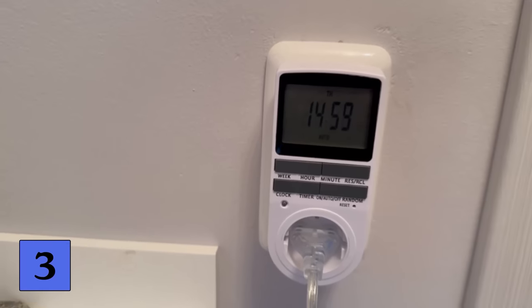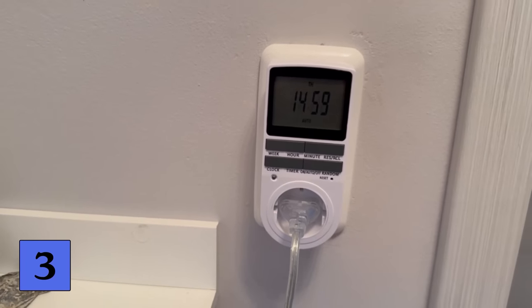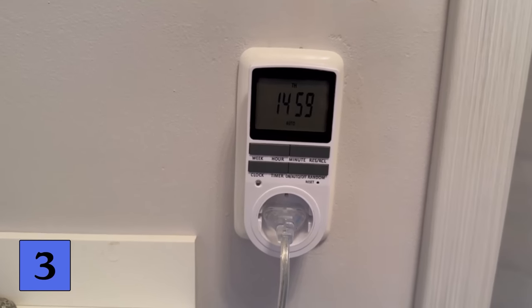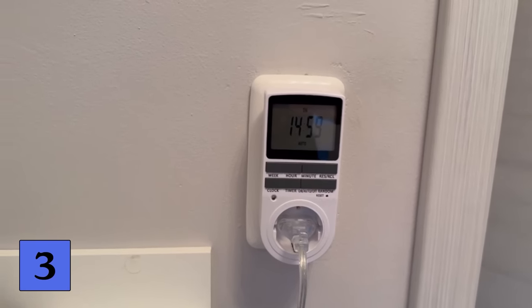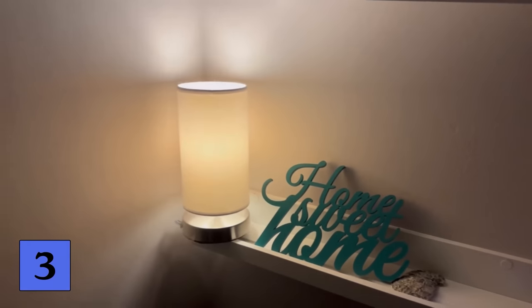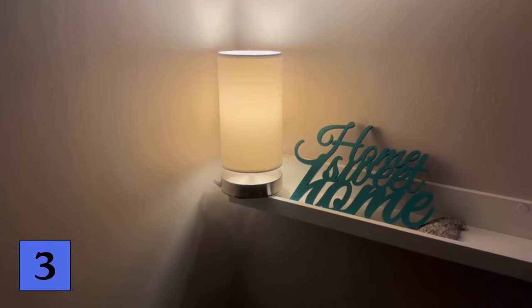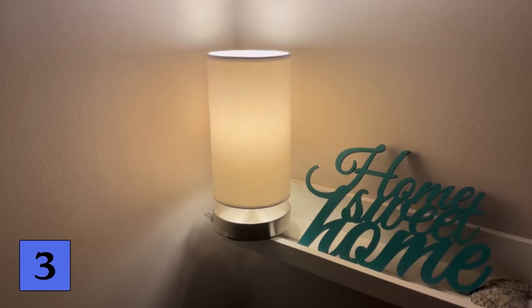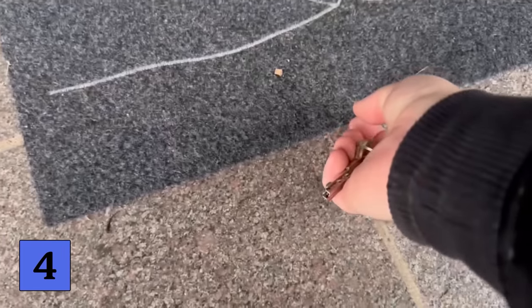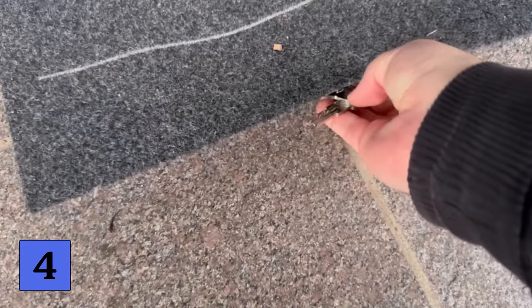If you get a lot of advertising, a sticker saying that you don't want to receive any more advertising will help keep it from filling up so quickly. A light that you can control with a timer can also help — this way, it always looks as if someone is at home. Make sure, however, that the timer cannot be seen directly through the window from the outside. Ideally, you should use a digital timer that allows you to vary the times for each day, so there is no direct pattern of the light always coming on and off at the same time.